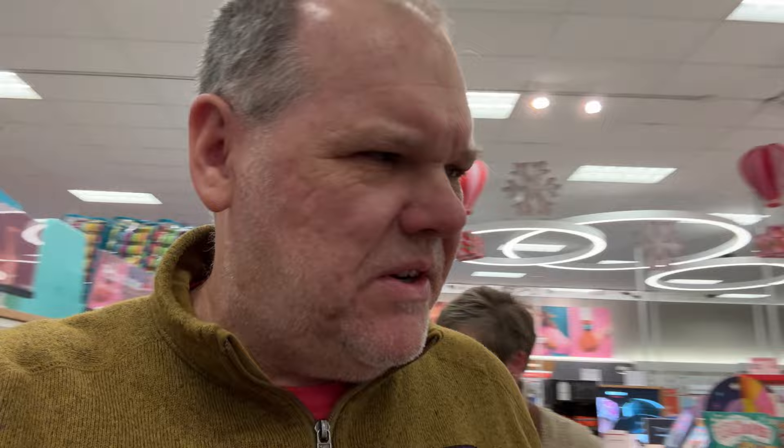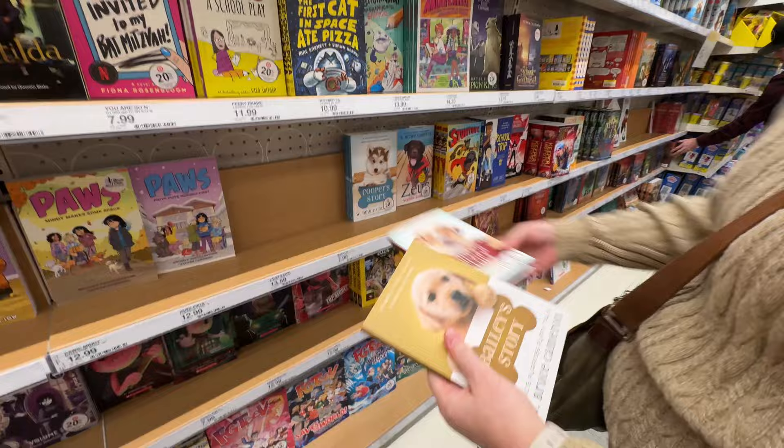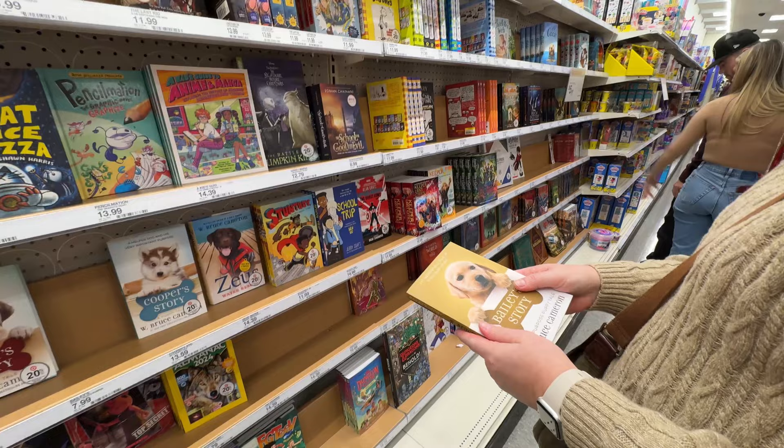As educators, we feel like we should put in a couple of books. This one's cheaper because it's paperback — let's get Bailey. Eight dollars. And let's also get a boy's book.